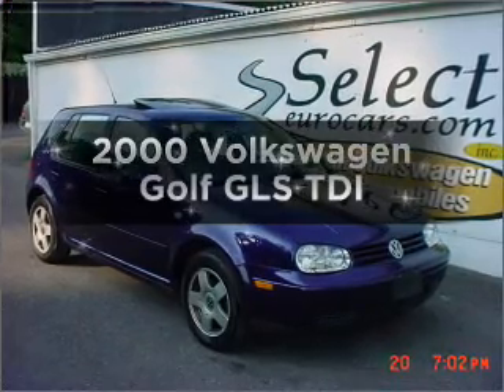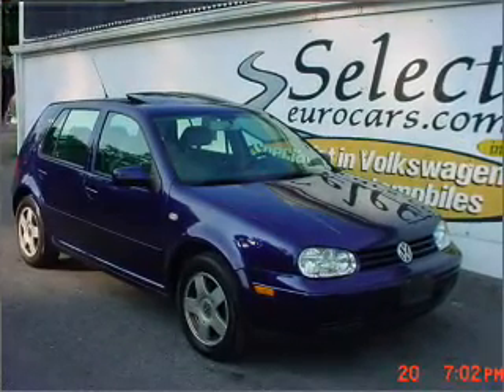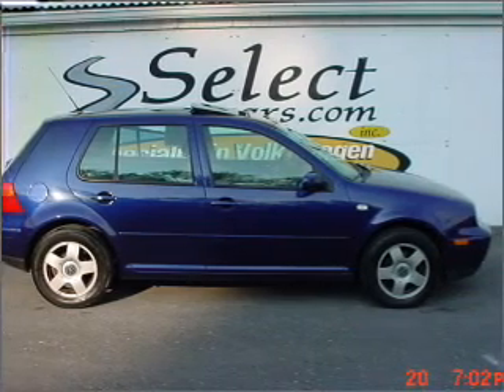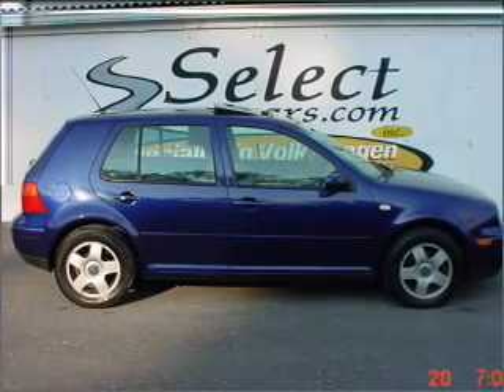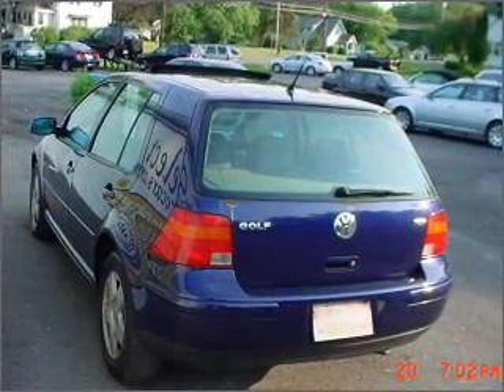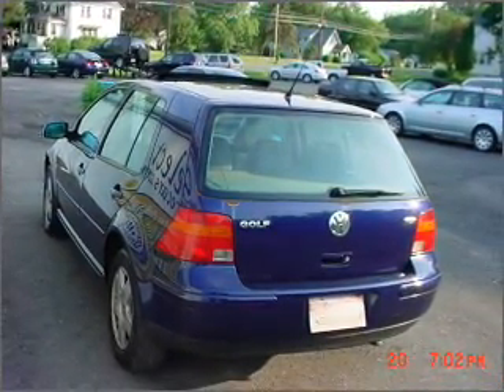Everything you need under one roof with this great vehicle. With an efficient four-cylinder engine connected to a manual transmission that will keep you in touch with your vehicle. Premium wheels lend a distinctive appearance. Anti-lock brakes help you bring your vehicle to a safe stop. There's nothing like a sunroof on a nice day.